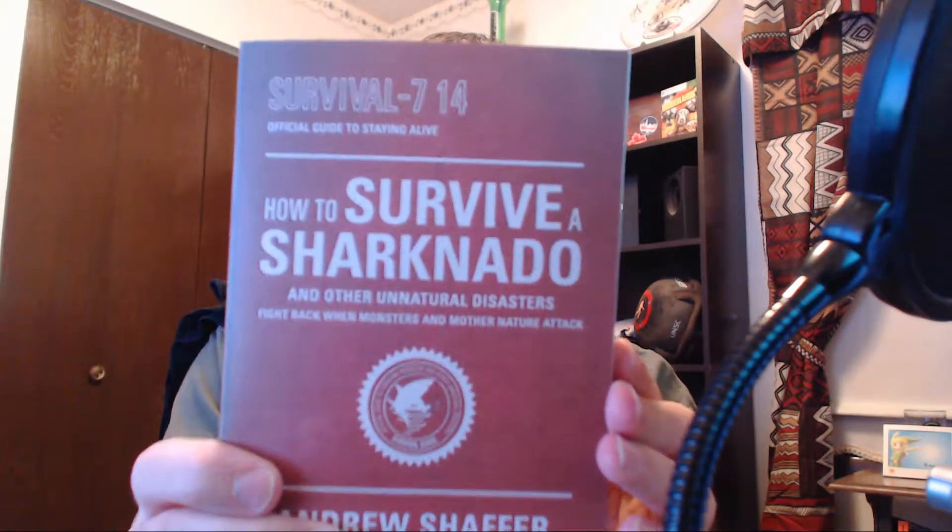Looks like we have a 'How to Survive a Sharknado' book. That would go with my 'How to Survive a Zombie Apocalypse' book from last year. Last October they gave us that book and this year they gave us this one. Who knows what could be next year.